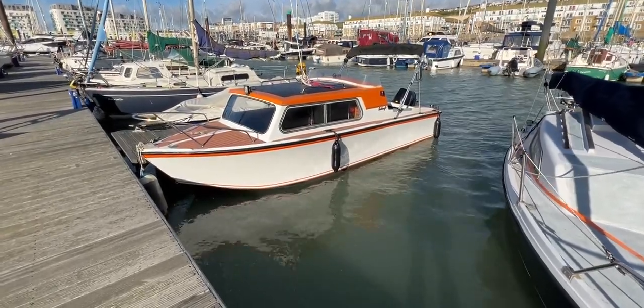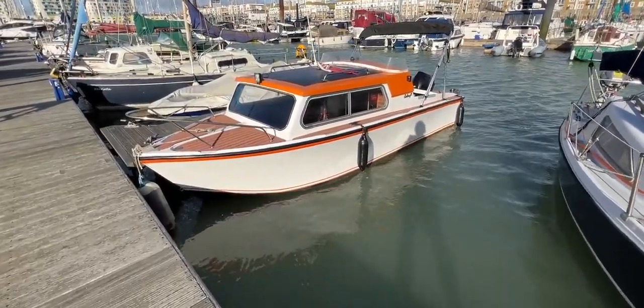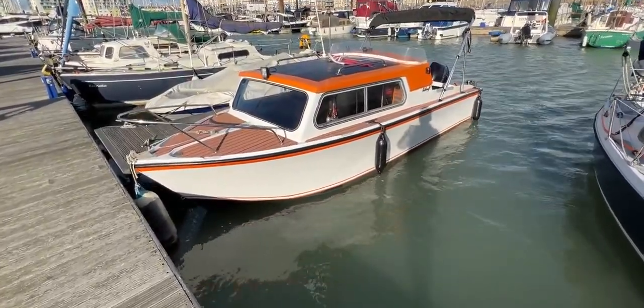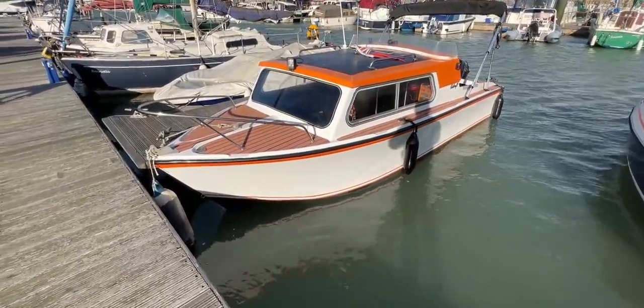Hello everybody and welcome to a little look around the exterior of the cockpit of this Railcraft, to give you an idea of how she is, the kind of condition she might be in, and if she might be the one for you. I do apologise about any wind noise — it is very noisy here today.